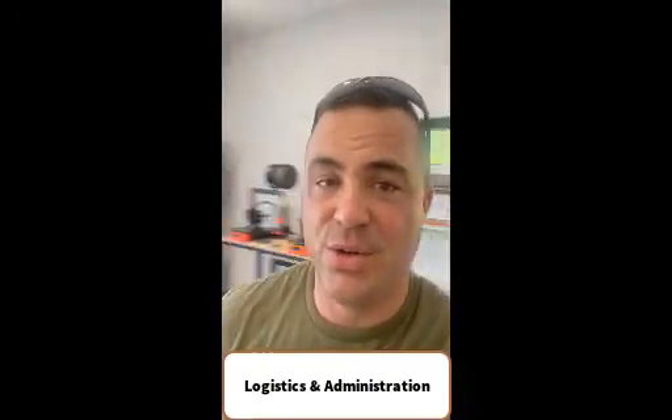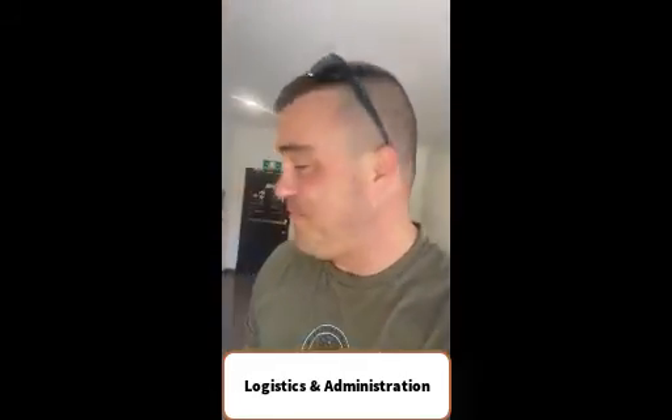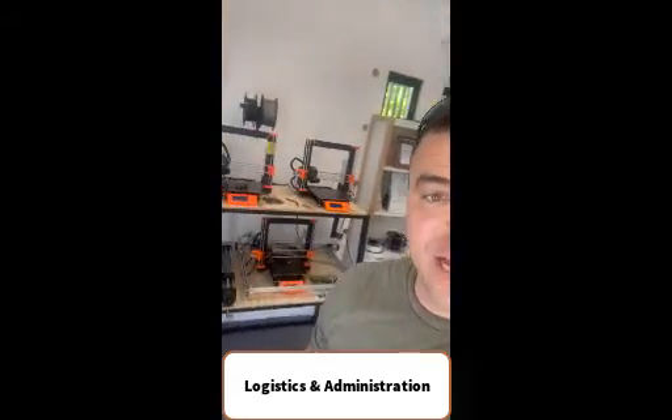Moving from electronics, we come into our logistics area where Andrea and Noemi work to maintain all of our inventory globally. We prototype extensively using 3D printers.